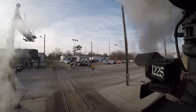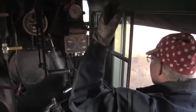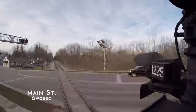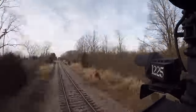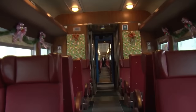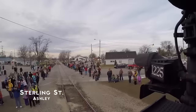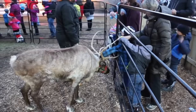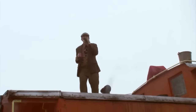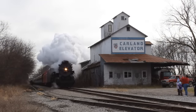The passengers board the train at the Steam Railroading Institute in Owasso, Michigan. They then take an hour-long journey to Ashley, Michigan. Along the way, the passengers will interact with different characters from the movie, such as the conductor, the hobo, and even Santa Claus. And of course, they will be served hot chocolate, just like in the movie. Once the train reaches the village of Ashley, the passengers participate in different Christmas activities. Two hours later, the passengers get back on the Polar Express and head back to Owasso, Michigan.